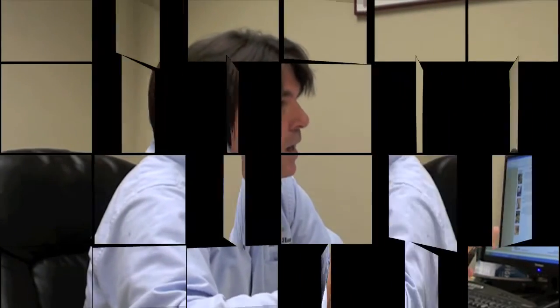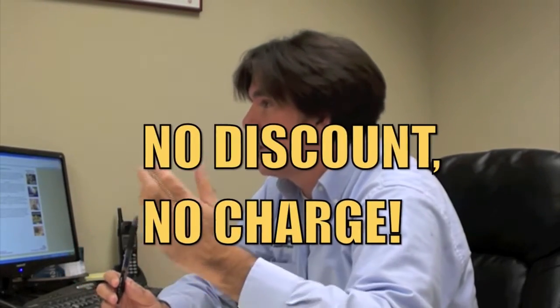We offer you a guarantee. If your home doesn't qualify for these discounts, we let you know what's wrong. And if you fix it, we'll come back and re-inspect it for you. But if we can't get you any discounts, we don't charge you anything. Our philosophy is we want a satisfied customer. No discount, no charge.